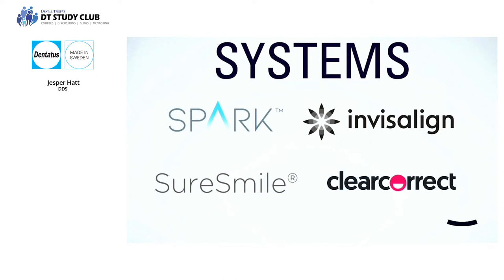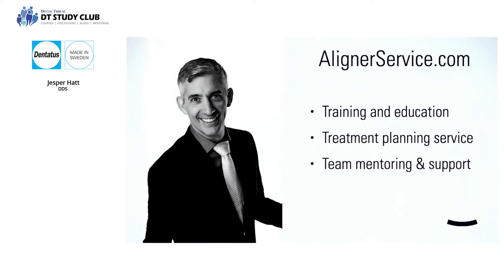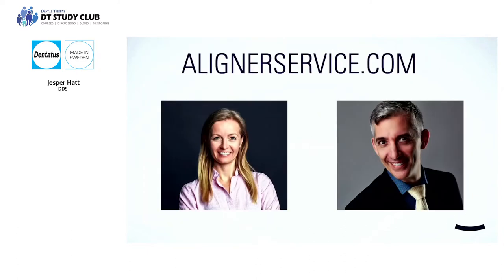The topics covered will apply to any clear aligner system on the market. My name is Jesper Hatt. My wife and I started treating patients with clear aligners in our dental practice back in 2008. In 2018 I stopped practicing to help practice owners achieve more personal satisfaction and financial freedom. In 2020 we founded a liner service helping dentists master clear aligner treatments in 14 different countries. We consider ourselves silent partners, taking care of case evaluation, treatment planning, setup optimization, and mentoring of general dentists, orthodontists, and their teams.